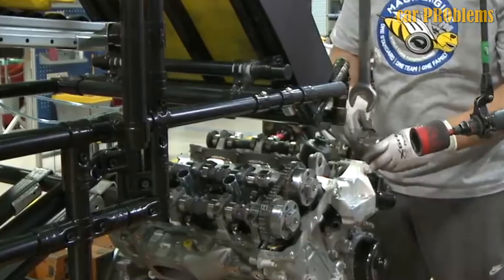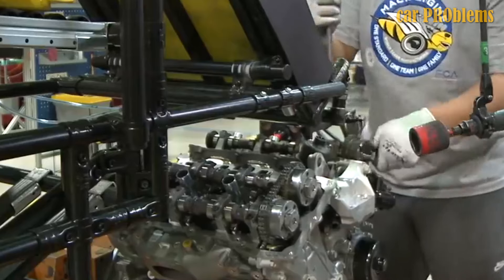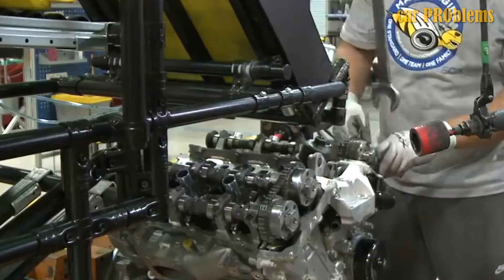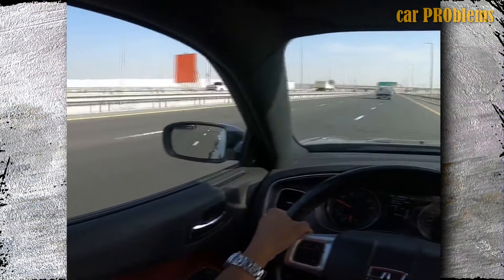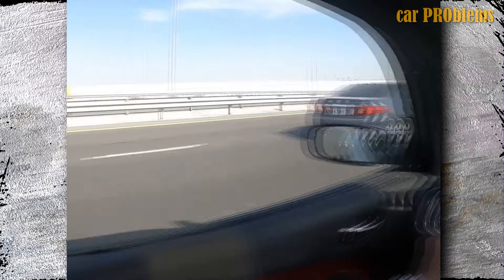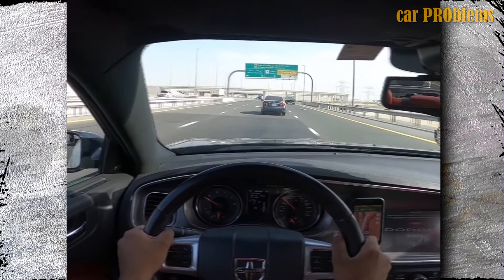All engine accessory brackets were removed by engineers. The alternator, air conditioner compressor, and belt tensioner are bolted directly to the engine block, and a serpentine belt powers them. The amount of vibration and noise has significantly decreased thanks to this arrangement. Ninety percent of the maximum torque is produced between 1,800 and 6,300 revolutions per minute, allowing the engine to deliver excellent driving dynamics with regular gas.